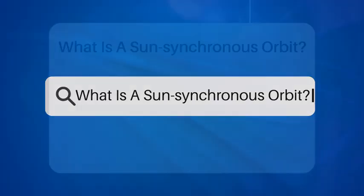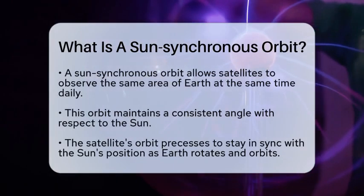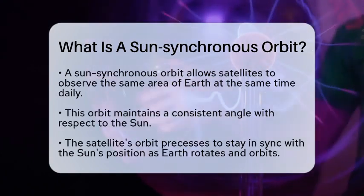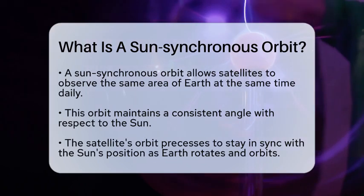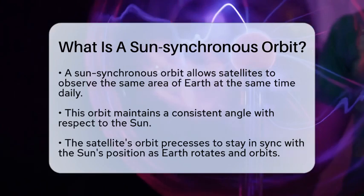What is a Sun Synchronous Orbit? Imagine a satellite that can consistently observe the same area of the Earth at the same time each day, regardless of the season. This capability is not just a coincidence — it is the result of a specific type of orbit known as a Sun Synchronous Orbit.